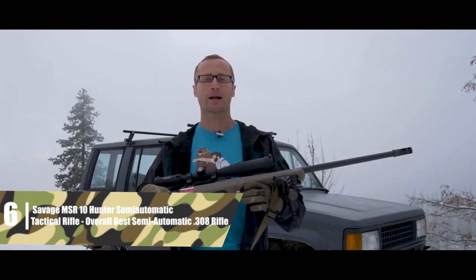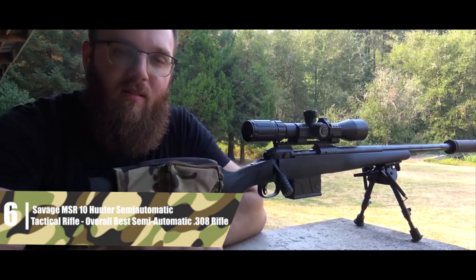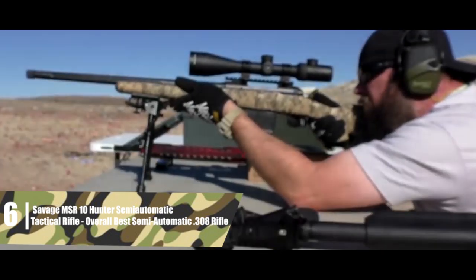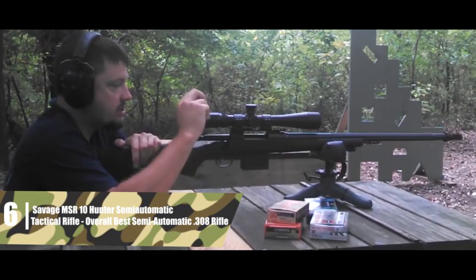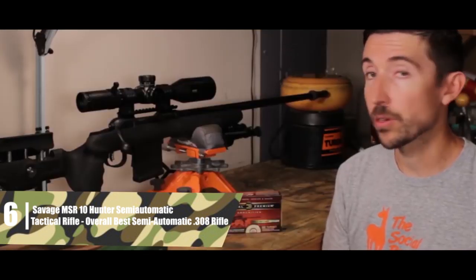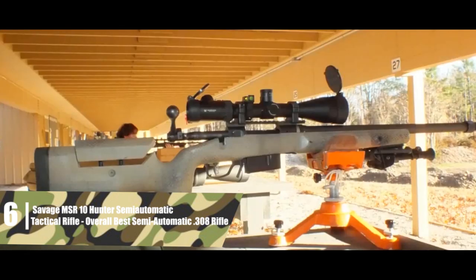The barrel is built with a heavy profile to minimize barrel whip and maximize precision. There's also the Savage Accutrigger, which is user-adjustable — the trigger can be set to whatever weight you need. It has almost no creep or over-travel, and the break is exceptionally clean. It's easy to keep your crosshairs on target all the way through your trigger press. Some shooters don't like the safety tab, but it enables a very low pull weight without compromising the drop safety of the rifle.